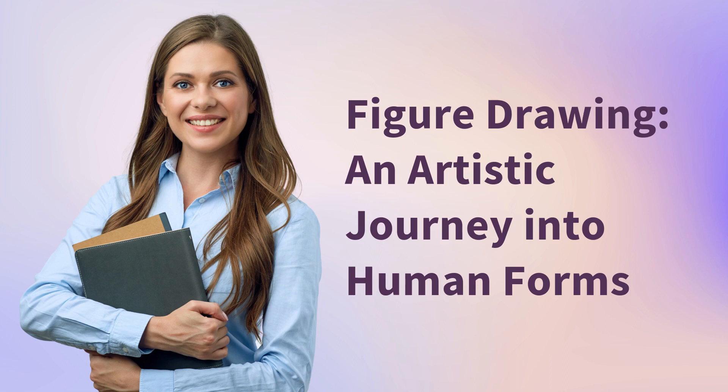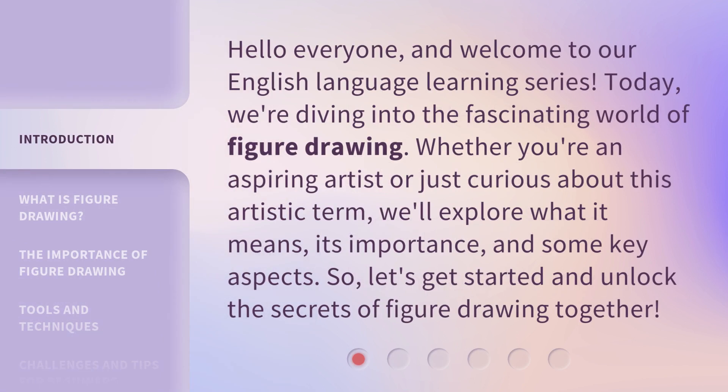Figure Drawing: an artistic journey into human forms. Hello everyone, and welcome to our English language learning series. Today, we're diving into the fascinating world of figure drawing. Whether you're an aspiring artist or just curious about this artistic term, we'll explore what it means, its importance, and some key aspects. So, let's get started and unlock the secrets of figure drawing together.